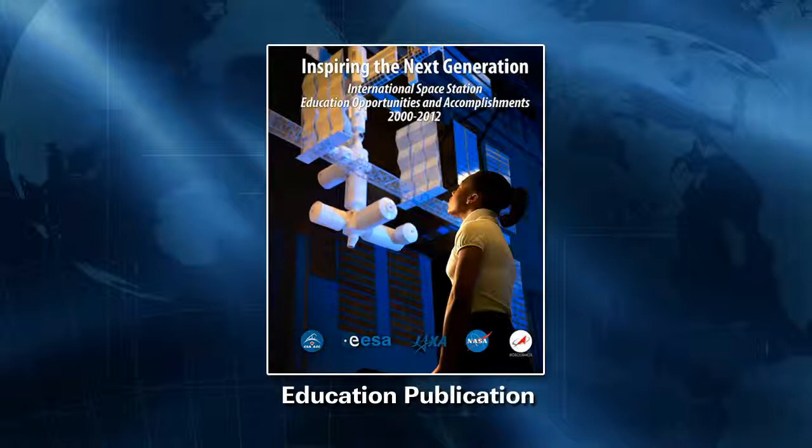Just about every investigation that happens on orbit has some kind of educational component, whether it's true student design and competition, actual student experiments on orbit, all the way to on-orbit activities that can be pursued in the classroom in parallel, or even crew call-downs to students. All of these are rolled into this publication to communicate the value of station in a way that promotes science, technology, engineering and math. Space Station has reached students and teachers across 44 different countries in the last 12 years, and about 42 million students have been reached on some level, along with nearly 3 million teachers.